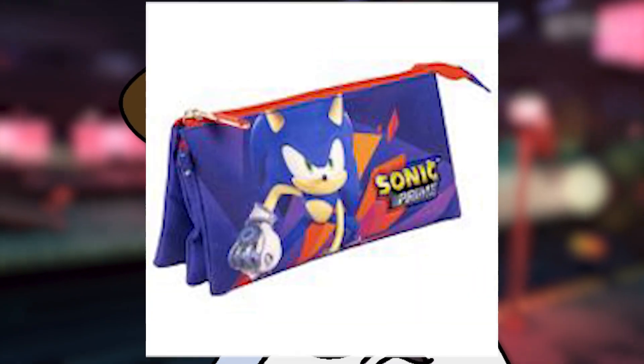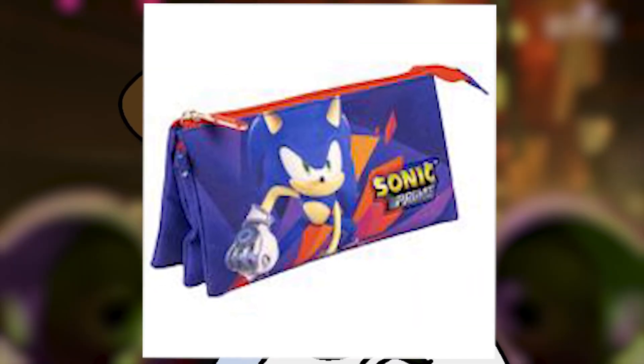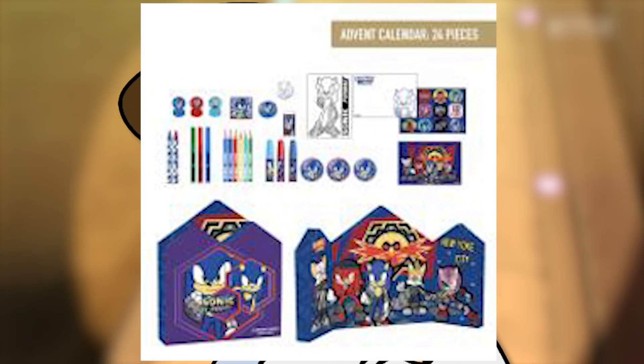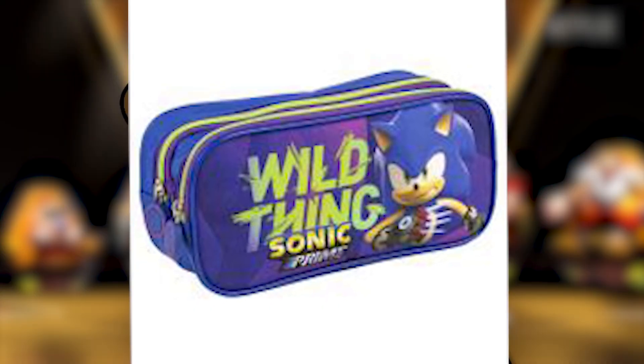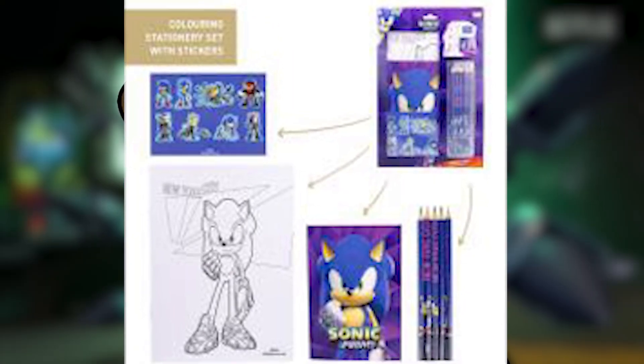There's colours in it. Pencil case. Another pencil case. There's some sort of thing — I think this is... oh, it's an advent calendar. We actually have an advent calendar for Sonic Prime. It's weird. Another pencil case with Wild Thing on it. Another crayon holder thingy. And some sort of colouring-in activity stationery set.